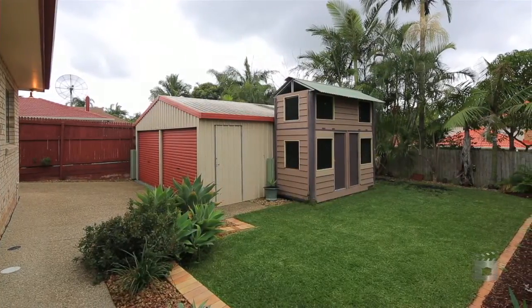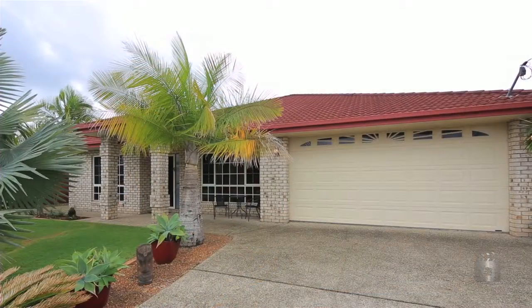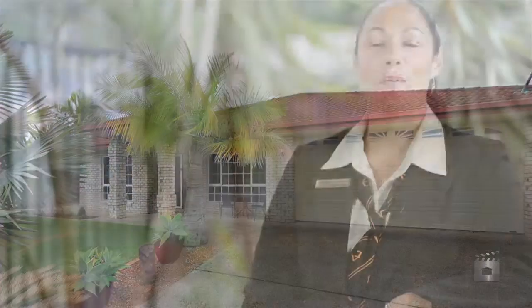Complete with car garaging for three vehicles and a 6x6 powered double shed for the possible man cave. I'm Deanna from Team Karaka of All Properties Group and we look forward to seeing you at our open home.